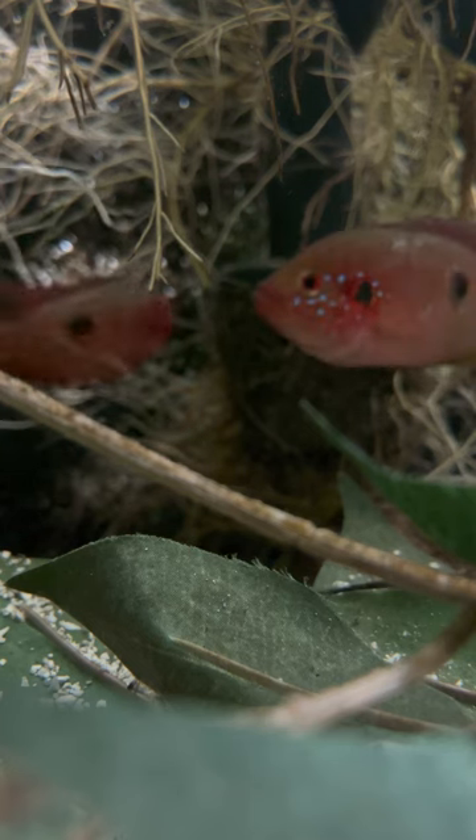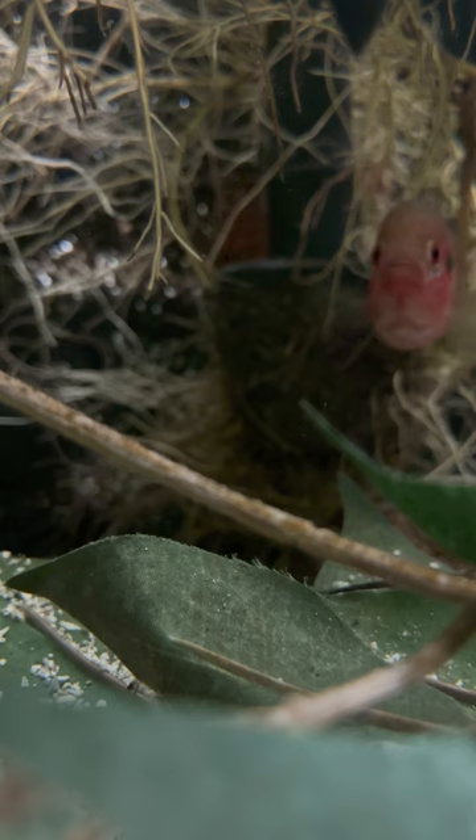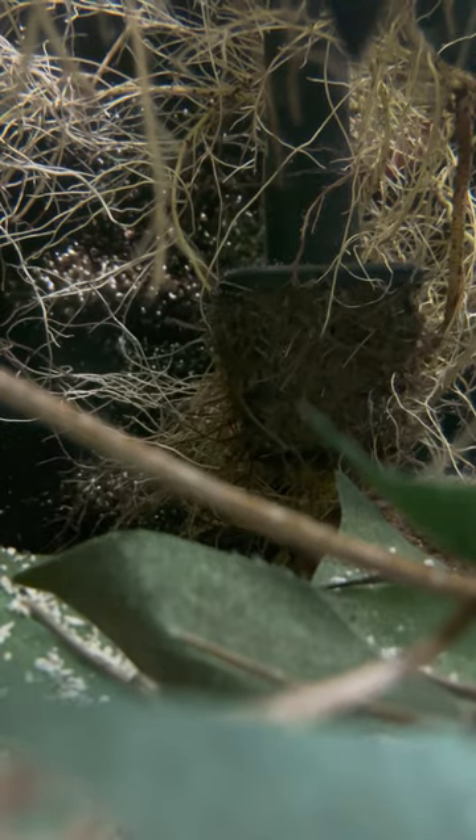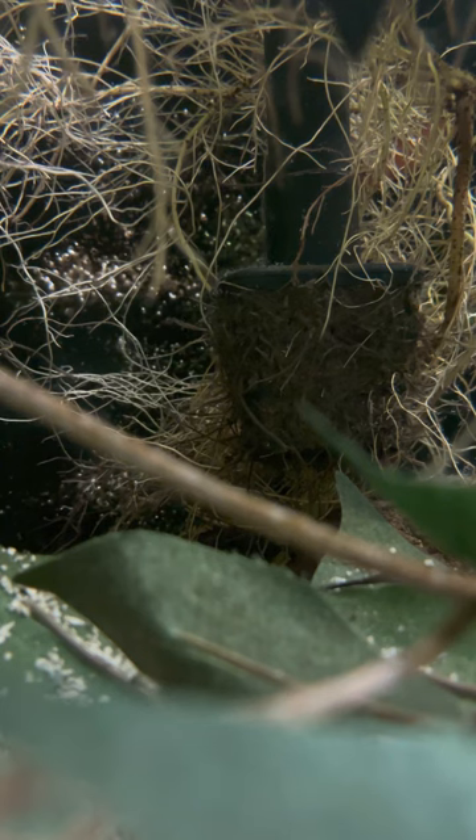Obviously they've laid eggs and bred. I don't see any wigglers right now, but the way they're acting I'm sure they're there somewhere, because that's how they act when wigglers or fry are around.